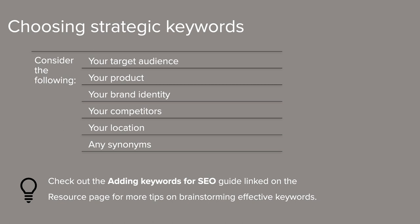Some things to consider when drafting potential keywords are: who is the audience that you're targeting? What is the product that you're selling? What is your brand's identity? Who are your competitors? Are there any synonyms to the keywords you've already selected? And where are you located? We have a really great guide titled 'Adding Keywords for SEO' that walks you through that entire brainstorming process. When brainstorming, it's good to know that search engines group keywords into two categories: head and long tail. Head keywords are shorter, have a larger search volume, and cast a wider net — simple words like yoga, nutrition, and wellness fall into that category.